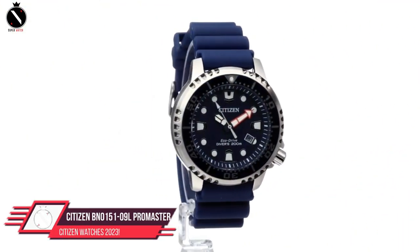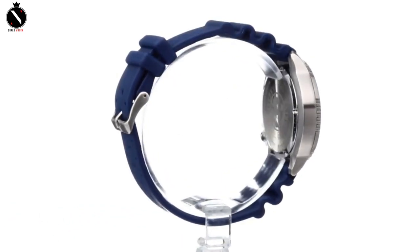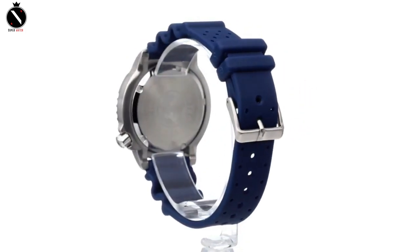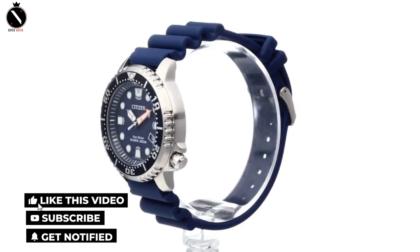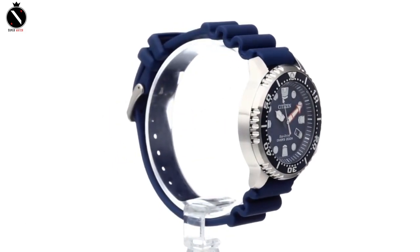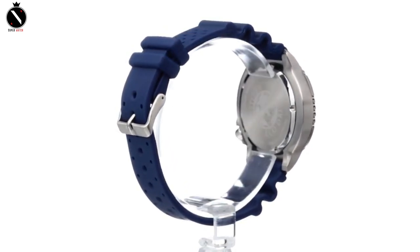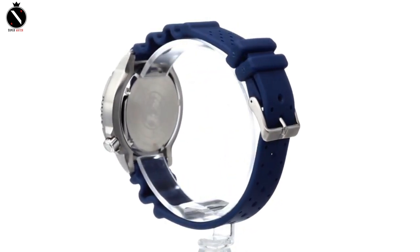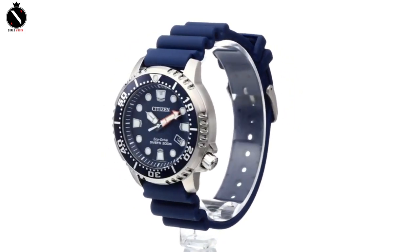Number 1: Citizen Promaster Professional Diver. It's true that dive watches will always be in vogue. There are several reasons why the Citizen Promaster BN151 is the most popular professional diver watch in the world — in fact, it's one of the best-selling diving watches from Citizen. For starters, it has a modest asking price, typically less than $300. Don't let that deceive you, though. This watch is sturdy, well-made, fashionable, and gives off a strong sense of quality in every respect.